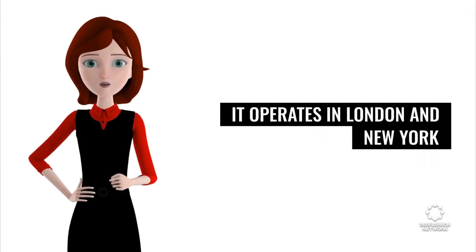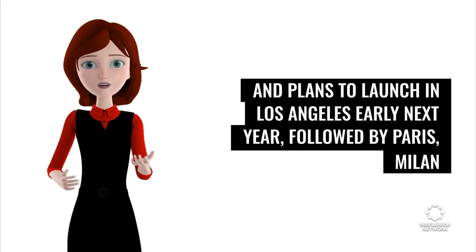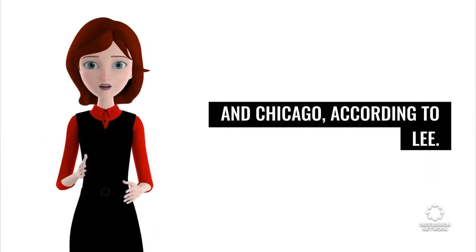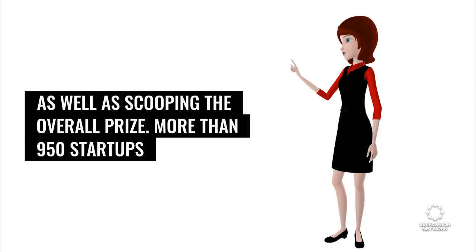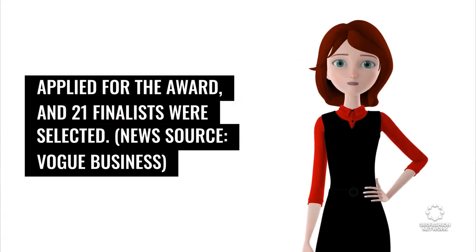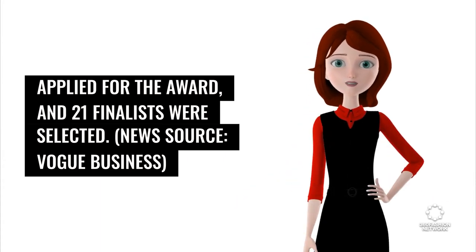Toshi operates in London and New York and plans to launch in Los Angeles early next year, followed by Paris, Milan, and Chicago. It won in the Operations and Manufacturing Excellence category, as well as scooping the overall prize. More than 950 startups applied for the award, and 21 finalists were selected. News source: Vogue Business.